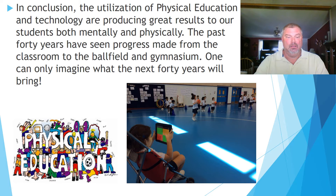In conclusion, the utilization of physical education and technology are producing great results for our students both mentally and physically. The past 40 years have seen progress made from the classroom to the ballpark and gymnasium, and one can only imagine what the next 40 years will bring. Thank you.